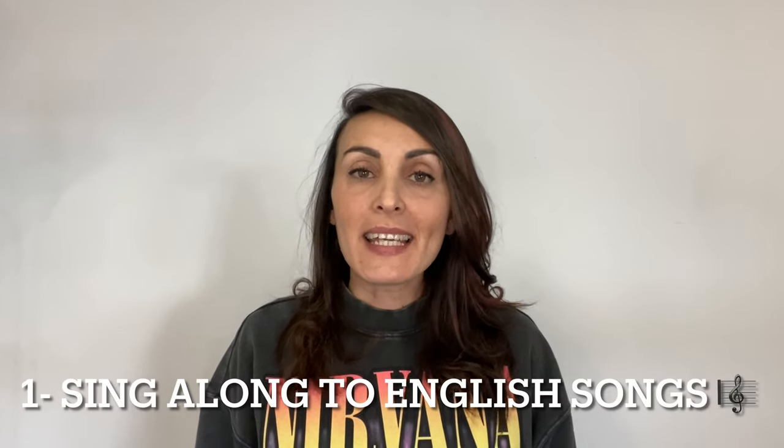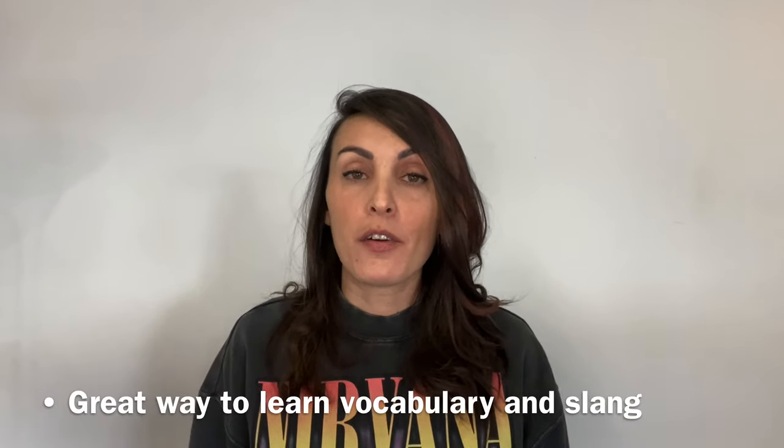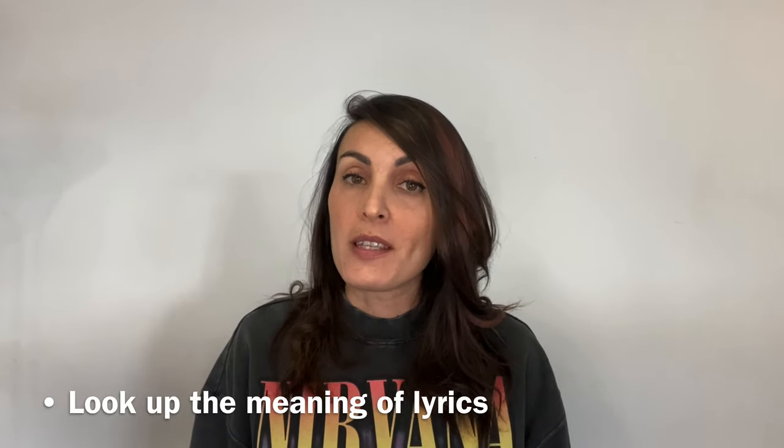Tip number one: sing along to English songs. This is how I started learning English when I was 12. My dear brother used to listen to English songs at home so I had no option but to listen to the same things, and that made me really curious. It's a great way to learn vocabulary and slang, it's enjoyable, and if you look up the lyrics you will also find out what you're singing about. But don't worry about the grammar because there may be bad grammar to fit in with the rhyming.